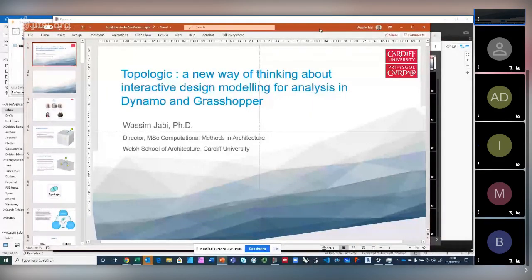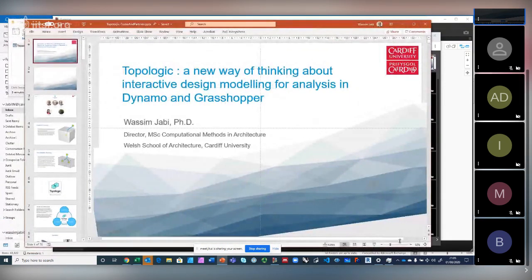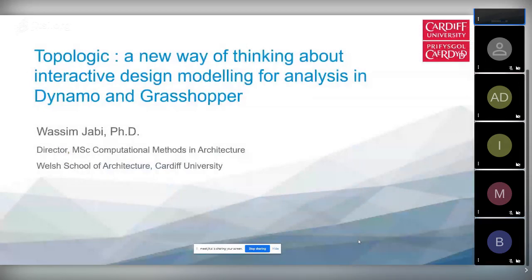Thank you, thanks everyone for attending. This is a fairly long presentation, so feel free to interrupt me and ask questions if anything is not clear. Otherwise I'll be talking and talking. Let me see if I should do full screen — I will not see text or anything, but I assume you can just use audio to make comments. Does everybody see my screen correctly?